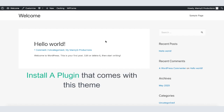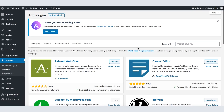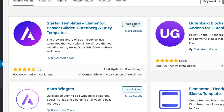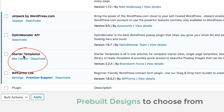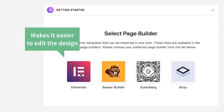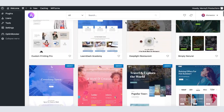Next we're going to install a plugin that comes with this theme, which will help us easily customize it. To install the plugin, go to Plugins and click Add New. Search for the plugin called Astra. Click Install Now, then Activate. The plugin is now activated. This plugin has a set of pre-built designs to choose from. To see them, click See Library. Now select Elementor as your page builder — Elementor will make it easier to edit your design. You can choose any of the designs you like.